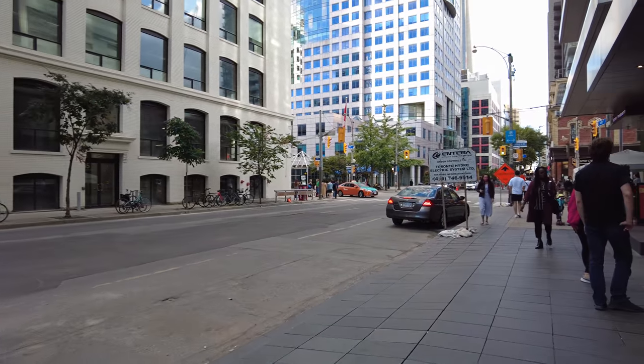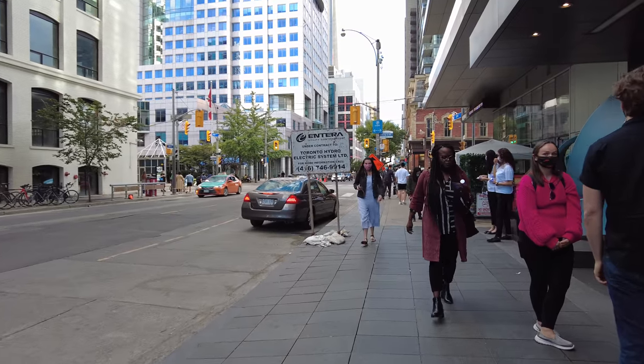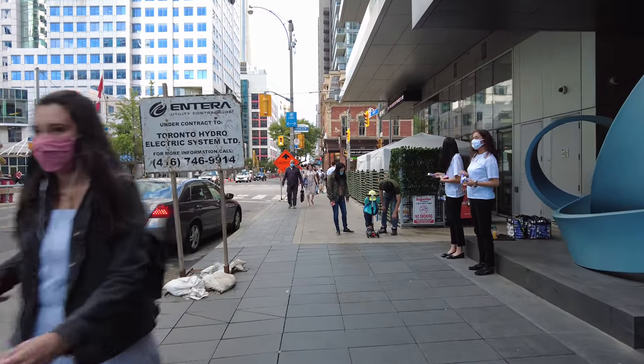This walk is brought to you by Dr. Death on Stack TV. I have no idea what that is.